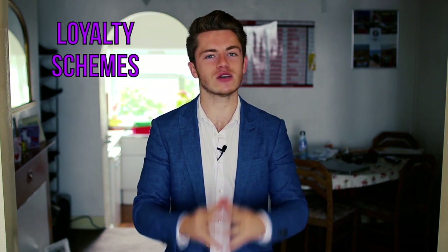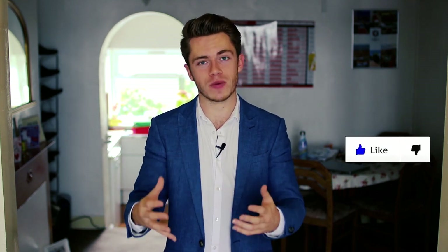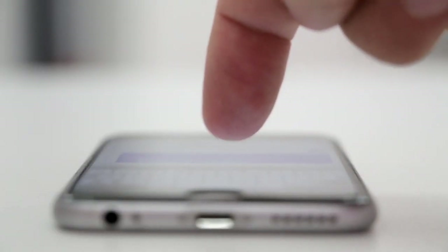Number six is loyalty schemes. If there's anywhere you shop at all regularly, you should see if they've got a loyalty scheme. Because most places do now, and that means that after a little while of shopping there, you're going to end up getting something for free. This is a great way of saving money without really changing anything you're doing, other than downloading an app or signing up to something.